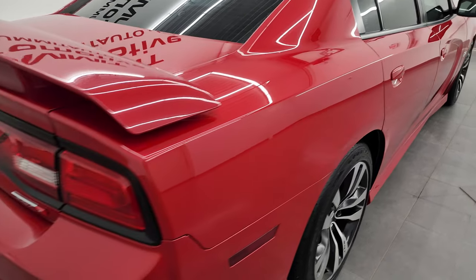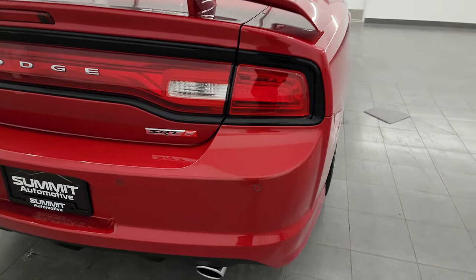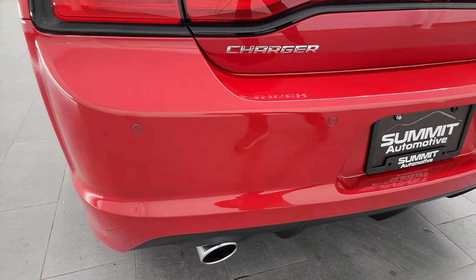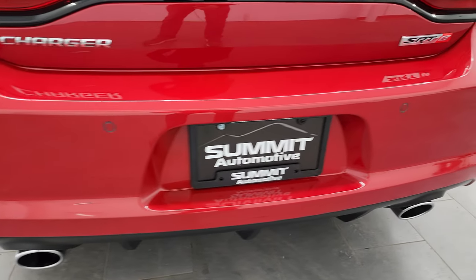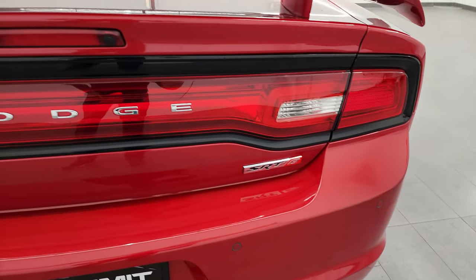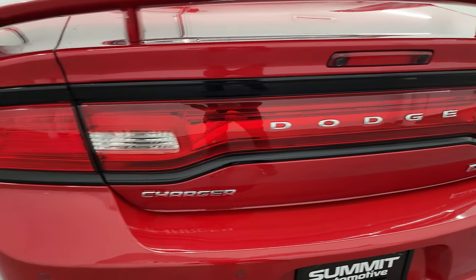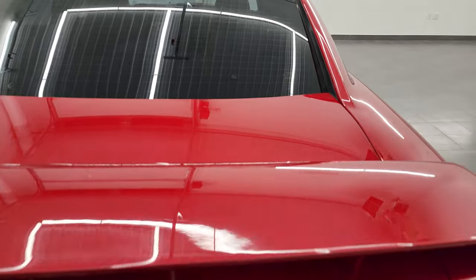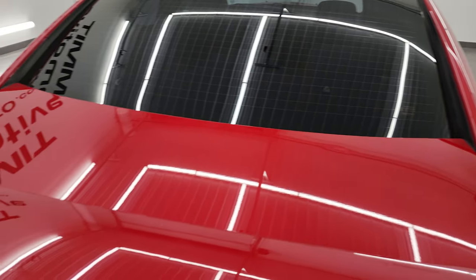Coming around to the back of the vehicle, the rear bumper is in great shape — I didn't see any major dents or dings on there. You get the chrome-tipped dual rear exhaust and back-up parking sensors. The tail lights and trunk lid are in nice shape as well. It's got the deck lid spoiler and the deck lid is in really nice condition too.